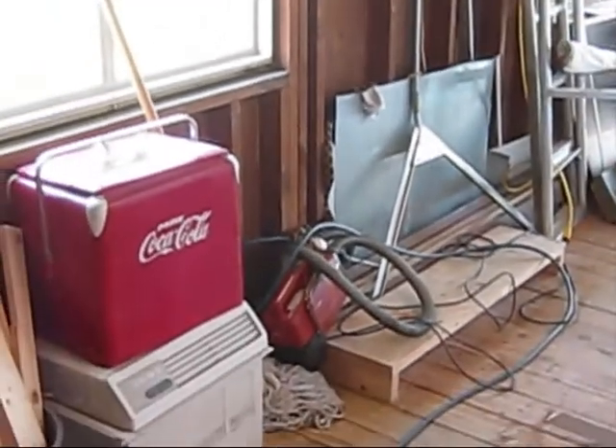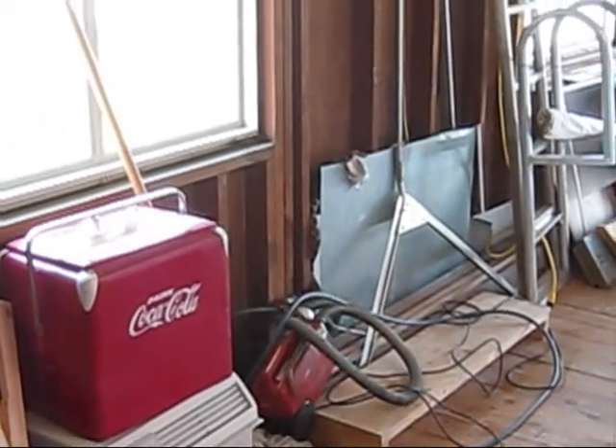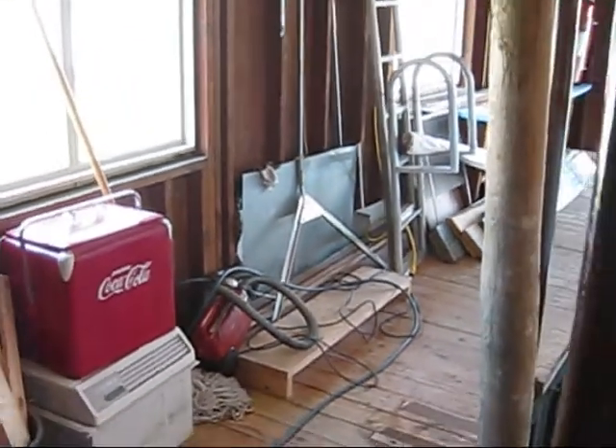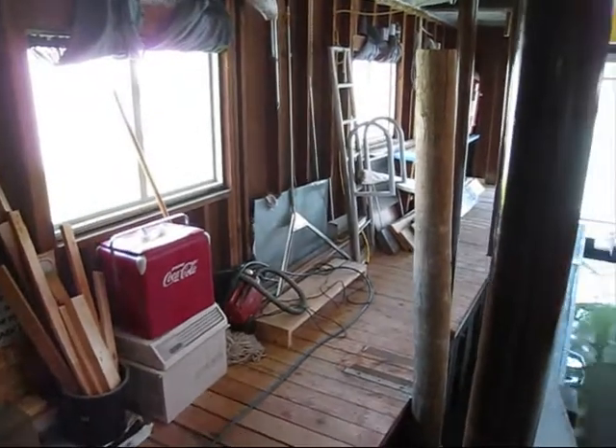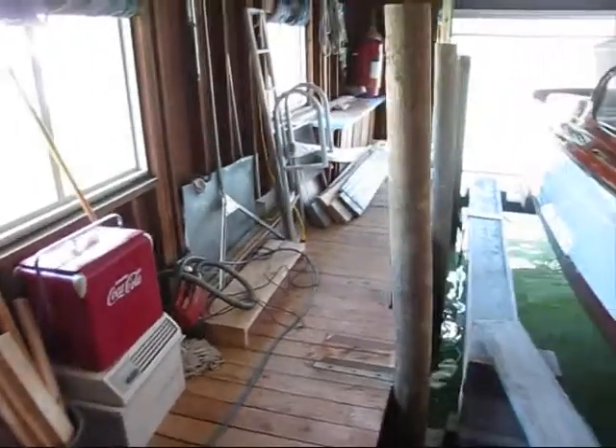I'm gonna have to look that up on the internet and see what kind of snake that is. A lot of you people probably already know what it is. That's about as close as I'm gonna get. So that'll do it for the snake in the boathouse and the update.